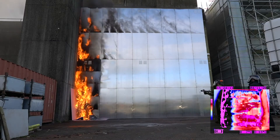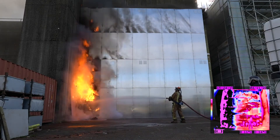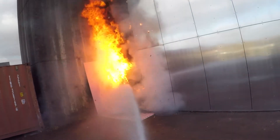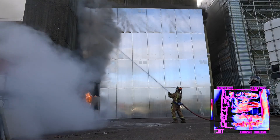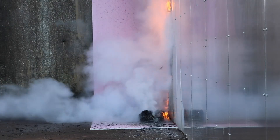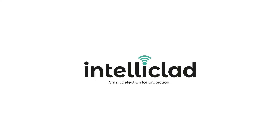The test is deemed a huge success by the IntelliClad team, with the sensors providing a fast and effective response to the staged fire. The results represent validation for the product after 3 years in development, and the team couldn't be more pleased.